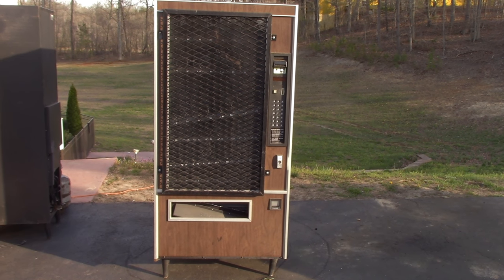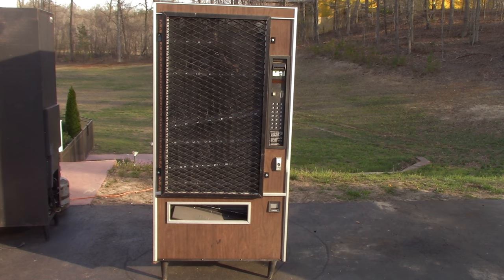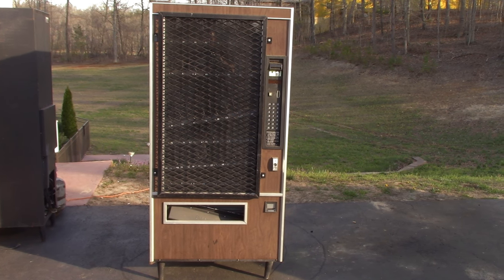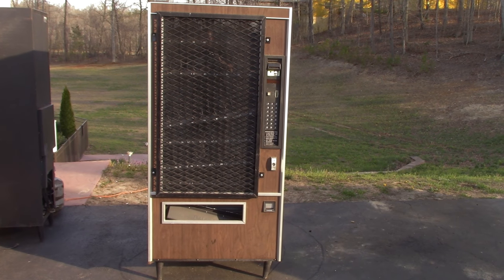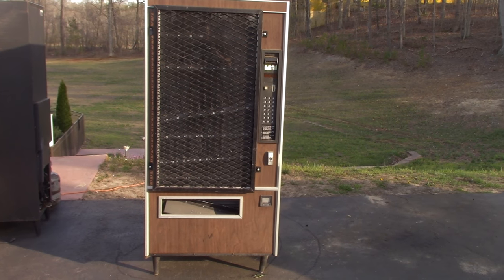Hey everybody, I picked up this vending machine from someone who was older. They wanted to get rid of it, they wanted it off their property. They said that they don't have a key to it, but they're pretty sure that it is filled with some quarters. So I'm gonna try to get into this thing.